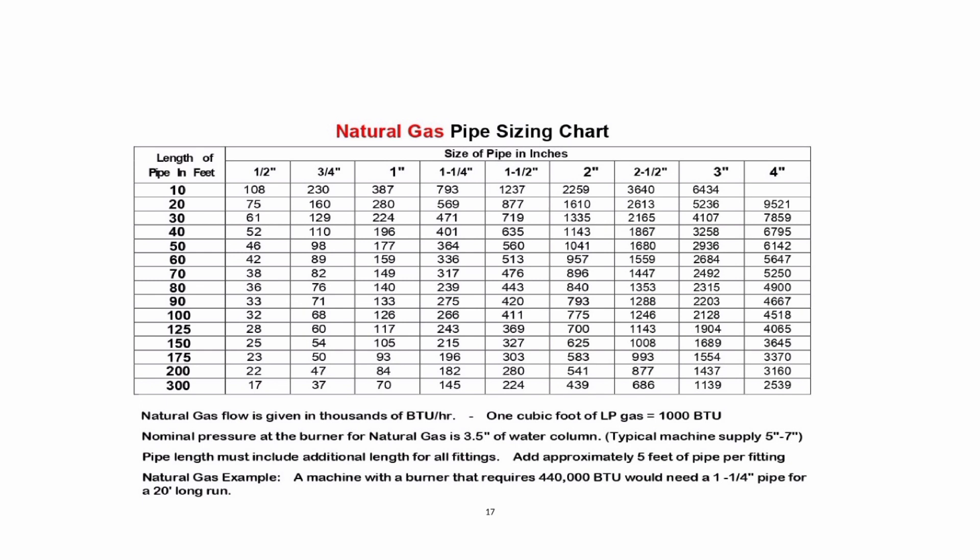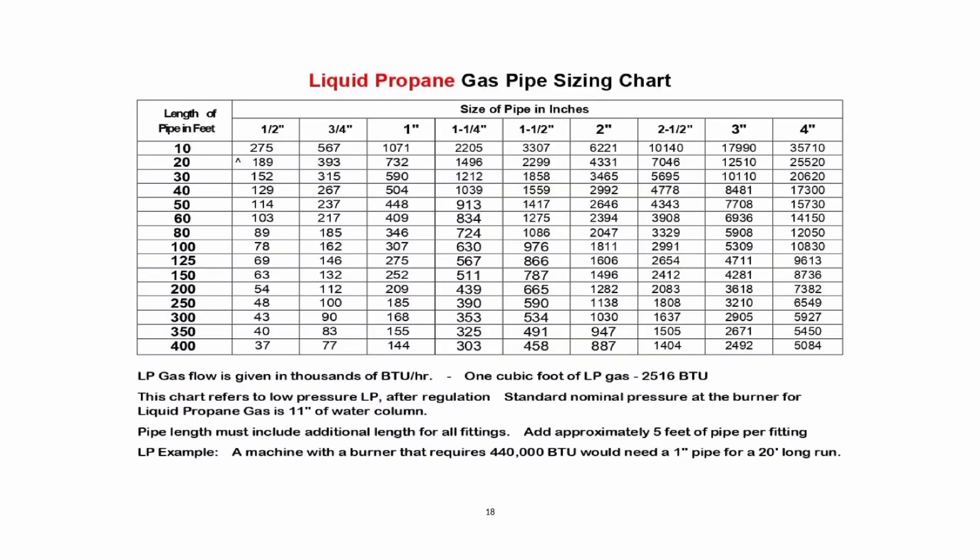Natural gas example: A machine with a burner that requires 440,000 BTU would need a 1 to 1.25 inch pipe for a 20-foot long run. LP gas flow is given in thousands of BTU per hour. One cubic foot of LP gas equals 2,516 BTU. This chart refers to low-pressure LP gas after regulation. Standard nominal pressure at the burner for liquid propane gas is 11 inches of water column. Pipe length must include additional length for all fittings; add approximately 5 feet of pipe per fitting. LP gas example: A machine with a burner that requires 440,000 BTU would need a 1 inch pipe for a 20-foot long run.